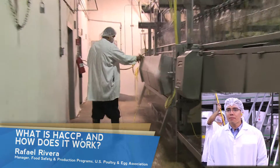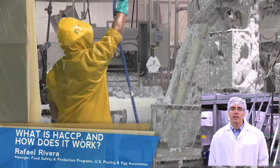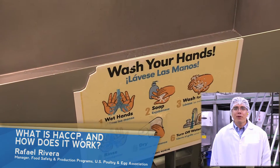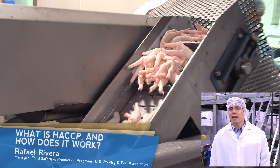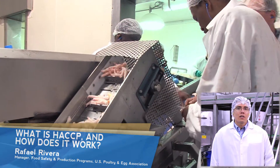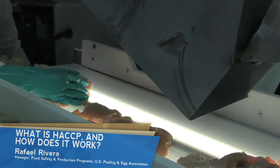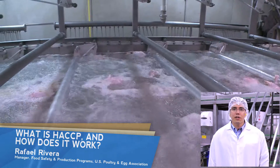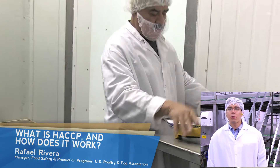After evaluating each step in the process, good manufacturing practices and sanitation procedures are incorporated to ensure that the process is not contaminating the product. Examples of this are the implementation of standards for employee hygiene, food contact surface cleanliness, and pest control. The process is evaluated at critical control points to ensure that standards are met in reducing and eliminating hazards. Controls may include temperature and antimicrobial application limits. If these limits are not met, the system is re-evaluated and adjusted in order to bring it back in control.